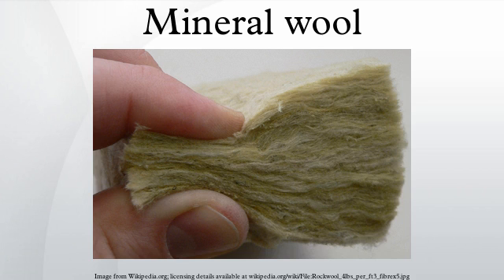Mineral wool, also known as mineral fiber, rock wool, stone wool, man-made mineral fiber, and man-made vitreous fiber, is a name for fiber materials that are formed by spinning or drawing molten minerals.